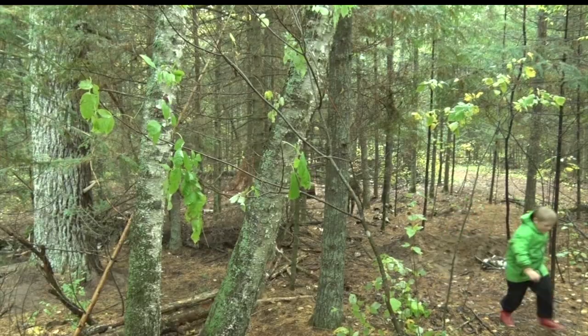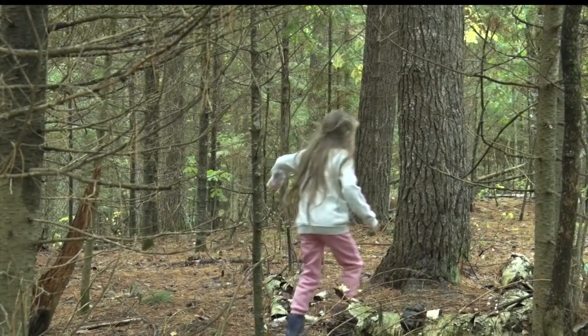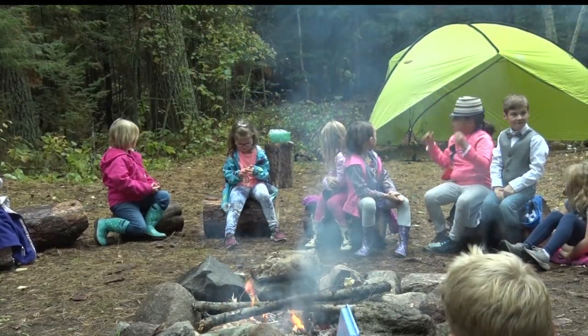The Forest Classroom is a place where we can come out and explore nature, and we're not just sitting in a brick and mortar school learning about nature in a textbook. A lot of these programs started in Germany, and they have forest kindergartens over there. There's a lot of research going on now in Japan as well about the benefits of just being in nature on our mental health and our immune systems.